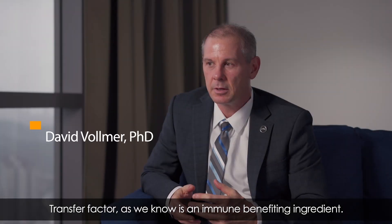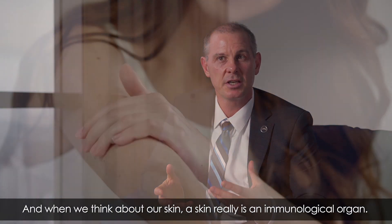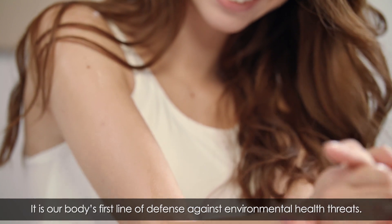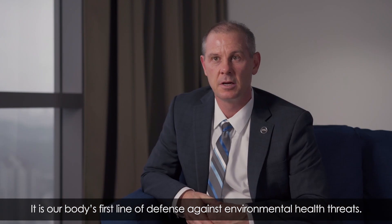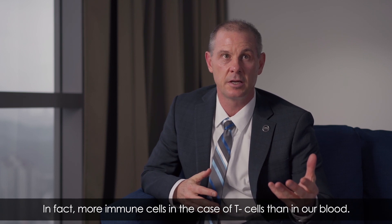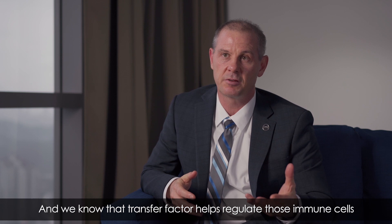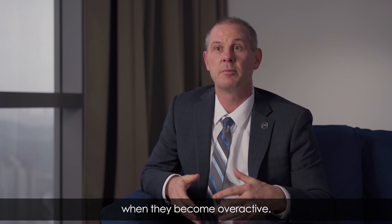Transfer Factor is an immune-benefiting ingredient. When we think about our skin, our skin really is an immunological organ — it's our body's first line of defense against environmental health threats. There are a lot of immune cells on our skin; in fact, more T cells than in our blood. We know that Transfer Factor helps regulate those immune cells when they become overactive.